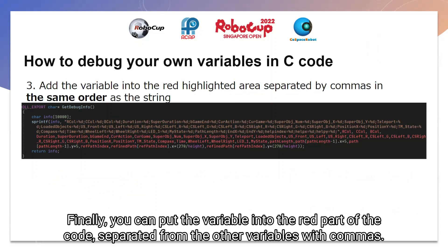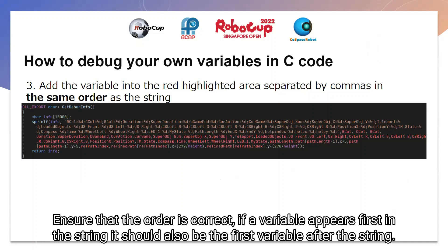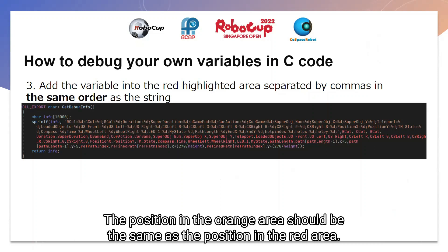Finally, you can put the variable into the red part of the code, separated from the other variables with commas. Make sure that the order is correct, so that if you put the variable first in the string, it should also be the first variable after the string. The position in the orange area should be the same as the position in the red area.